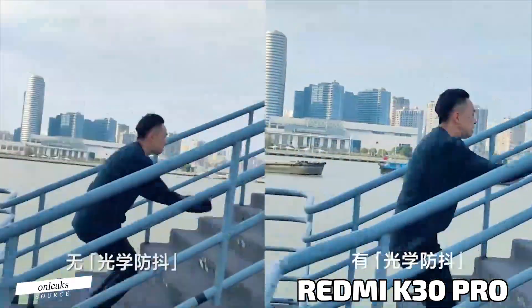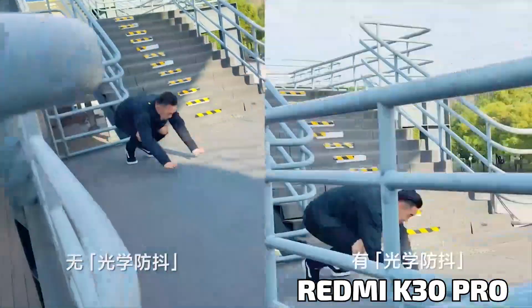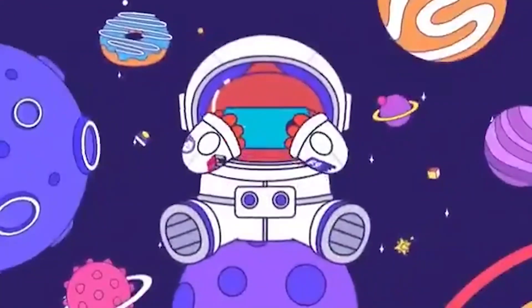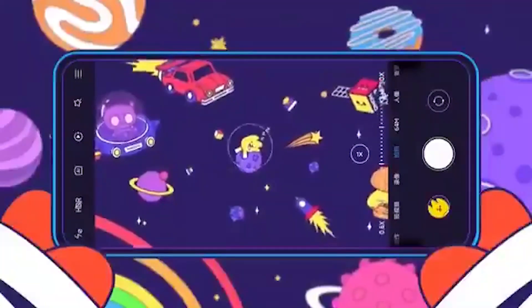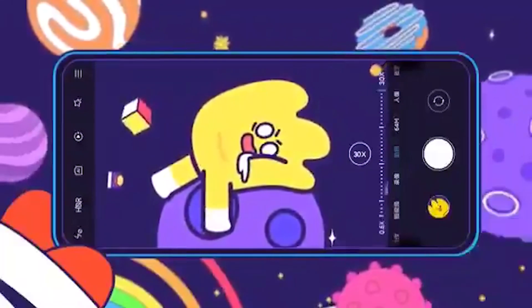Hey, what's up guys, welcome back — it's MKP Captain back with another latest update about the upcoming Xiaomi Redmi K30 Pro. With the latest leaks, I did not expect that Redmi has a new sensor, the IMX 686 64 megapixel, in the Redmi K30 Pro.